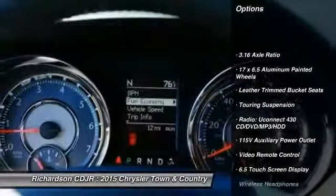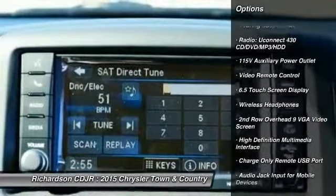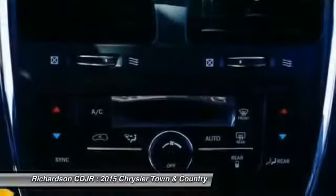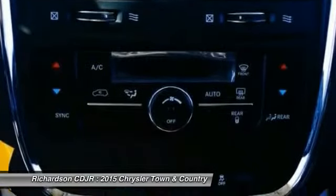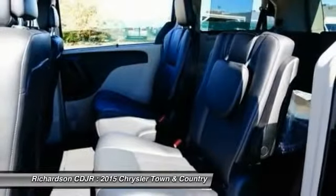Traction control, power passenger seat, dual airbags, air conditioning front, power steering, hard disk drive media storage, four wheel disc brakes, universal garage door opener, electronic stability control, fog lights.